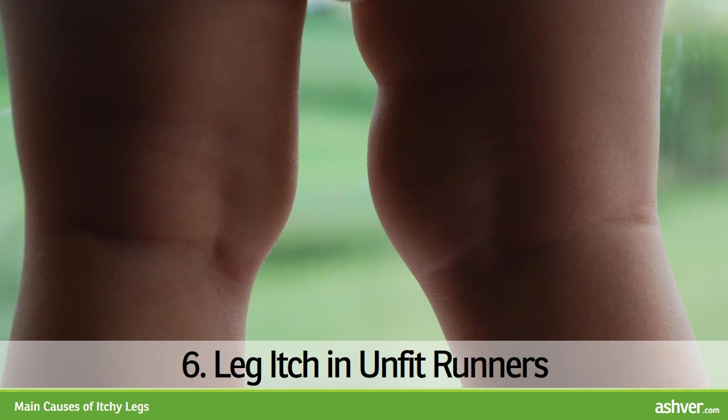6. Leg Itch in Unfit Runners. Running after prolonged periods of inactivity may cause intense feeling of leg itch. This is due to inappropriate opening of muscle arteries, which irritates adjacent nerves. The condition should improve with training.